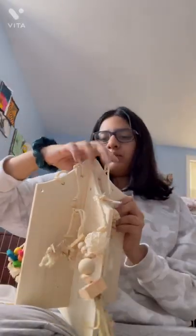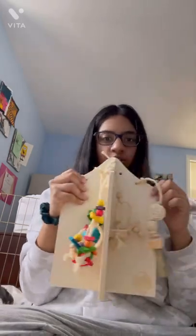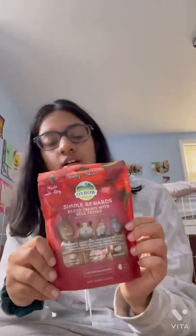So I finished assembling this and this is how it looks in the end. It's really cute, I really like it. This next thing we have — it's not really a toy but it's just something I wanted to point out. It's these cranberry treats. They're from Oxbow — they're actually a really nice brand and if you want to get treats for your rabbits, this is a really nice brand.